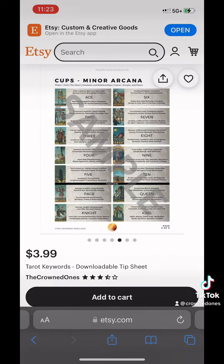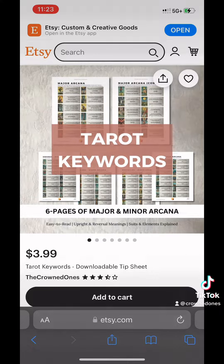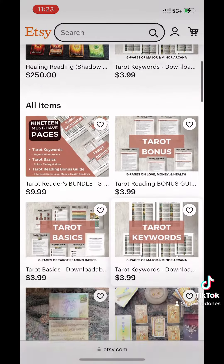They've been available for a couple weeks now for $3.99. You can just print them out. It's available for immediate download — major, minor arcana.